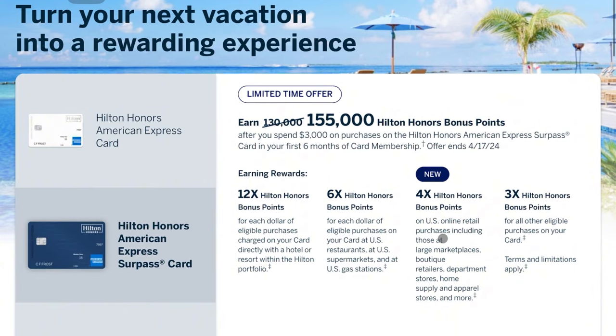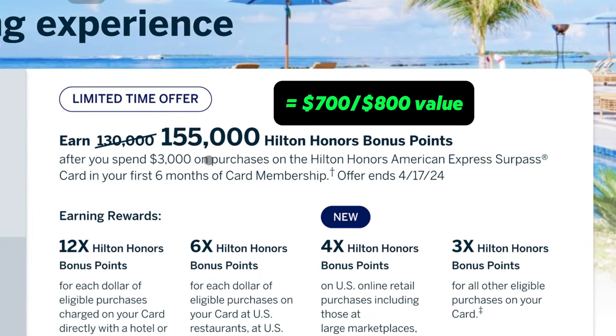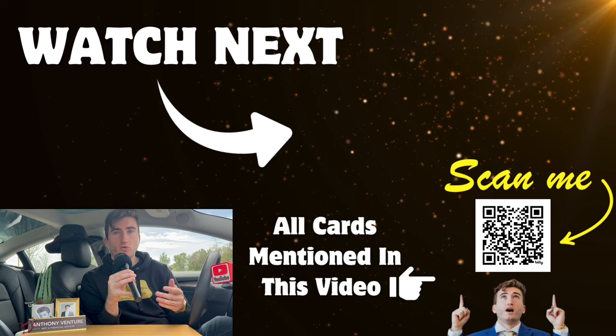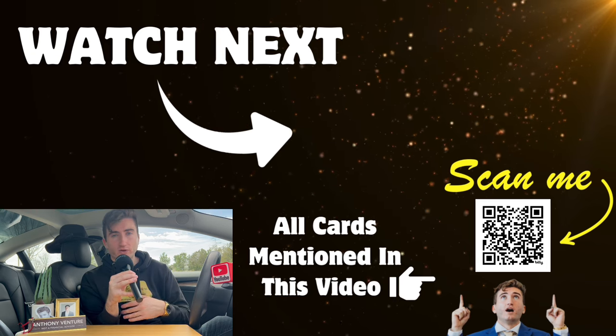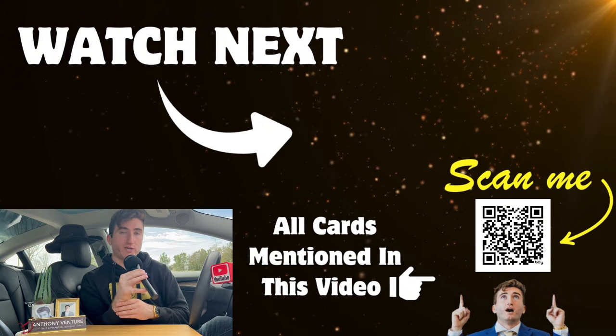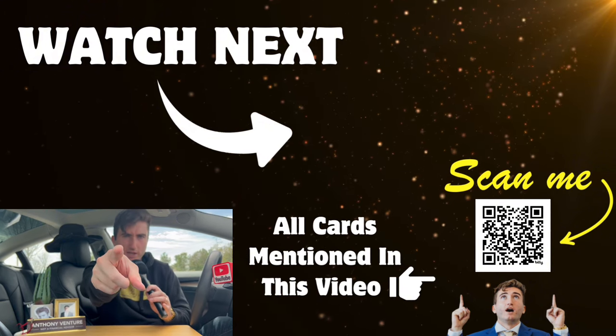Top it all off, there's a welcome offer of 155,000 Hilton Honors points — probably worth about $800 in value — for spending $3,000 in the first six months, which is about $500 per month. That's a pretty good welcome offer, even though I'm still holding out hope they'll add a free night certificate to the welcome offer at some point. So that's why I think the Hilton Surpass card is more powerful than you'd think at face value. Scan the QR code on screen to get the card via my referral link, and if you want to see the complete breakdown of all the Hilton card changes recently, you can watch the linked video.